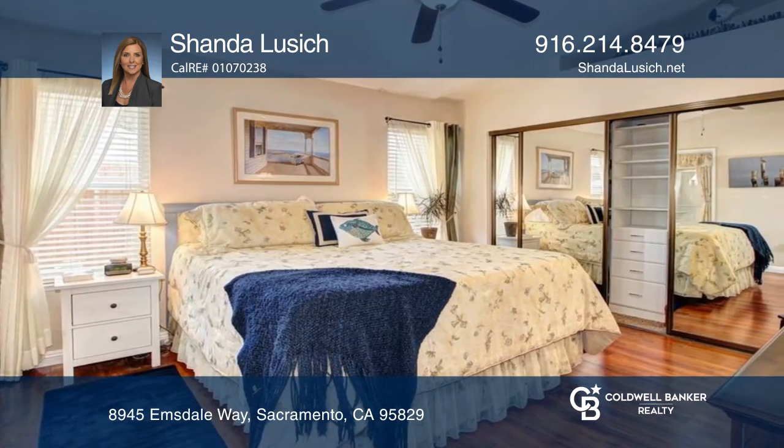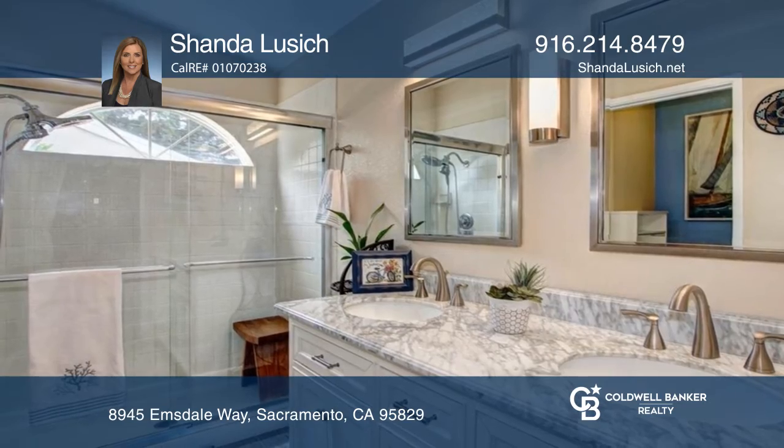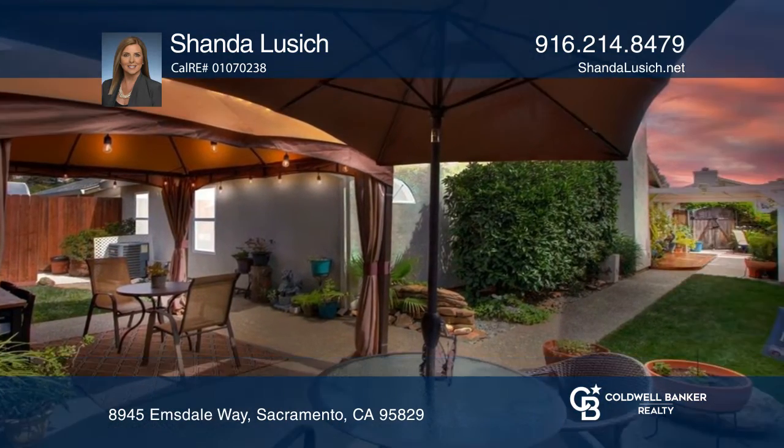The primary bedroom has an organized closet built-in which gives you ample space. The front and backyard have been so tastefully landscaped that it makes you want to be outside. Enjoy the abundant fruit trees in the backyard and the beautiful gazebo with market lights.